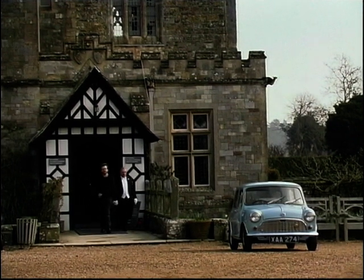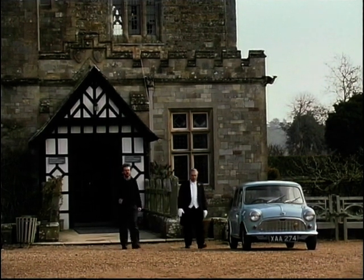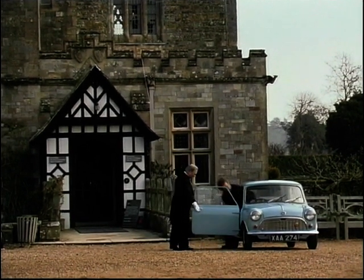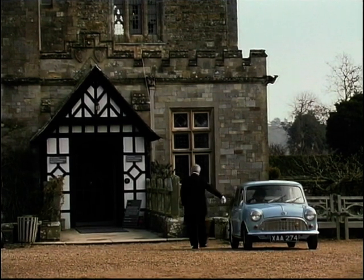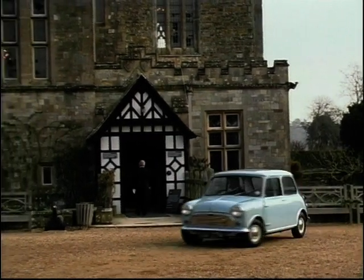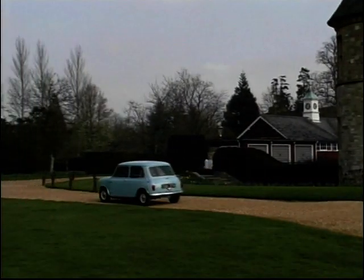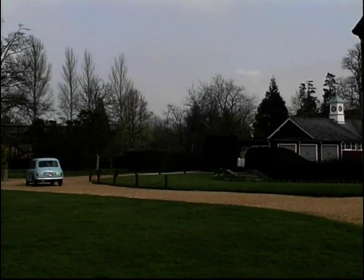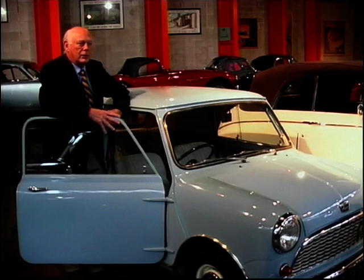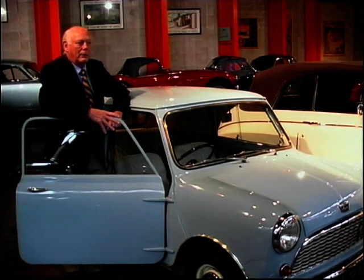When the Mini was first conceived it was aimed primarily at a market of people who'd never afforded a car before, but very rapidly it found itself being bought by a rather more aristocratic sort of buyer. One such aristocrat was a young Lord Montague of Beaulieu. He recalled: 'I had one myself — this is a 1959 model, the year it came out. I remember it very well because I'd just got married and I saw it just before I left England to go to South Africa, and I couldn't wait to get back and buy one, which I did.'